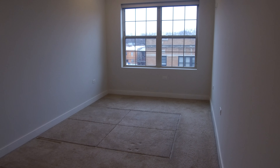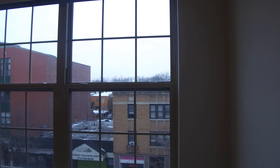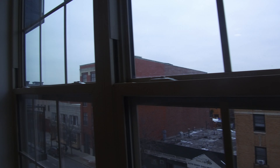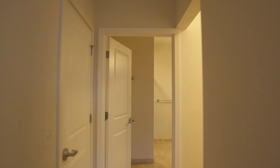Over here you have the in-suite bedroom. It does hold a king-size bed if you want — really nice space. It also faces west. It's a really good-sized room with a really nice walk-in closet.